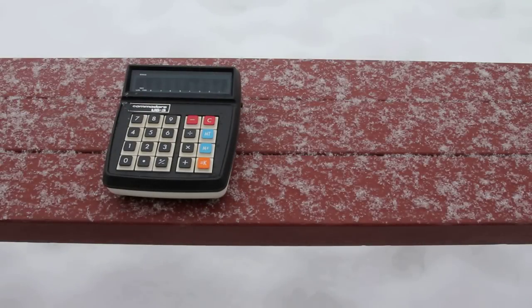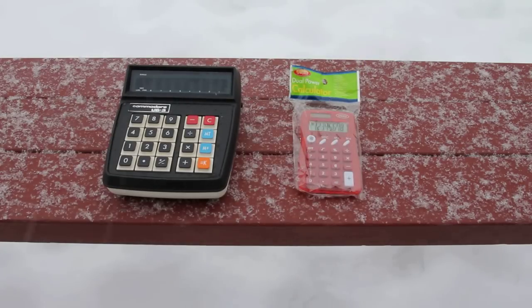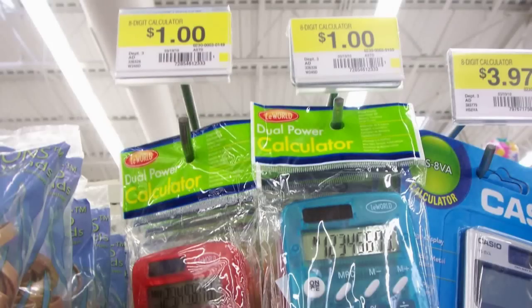In 1972, my dad bought this four-function calculator for $100. Today we can buy a little four-function calculator with the same capabilities for just $1.